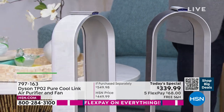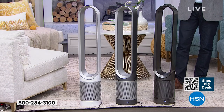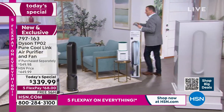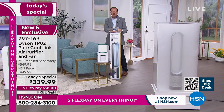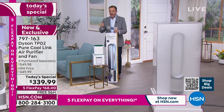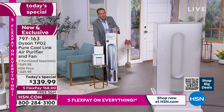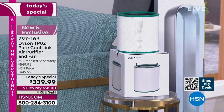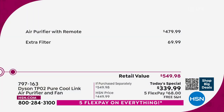This is brand new — not refurbished. I need to mention that: brand new, not refurbished, sealed in the box. At $480 if you buy it elsewhere, we are at $339 and we're going to include an additional filter — another $70 bonus. When you add that, the if-purchased-separately price comes in at $549.98. Let me explain a couple of ways you can buy.